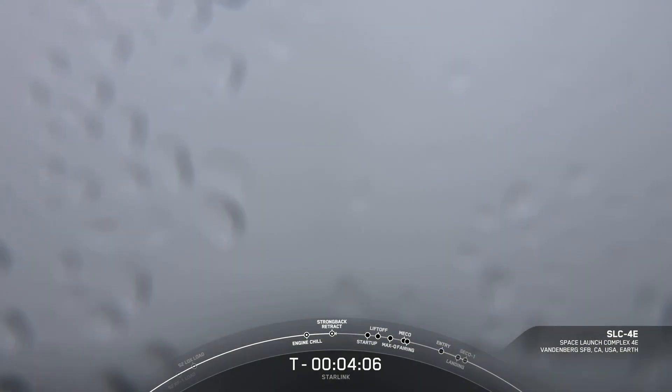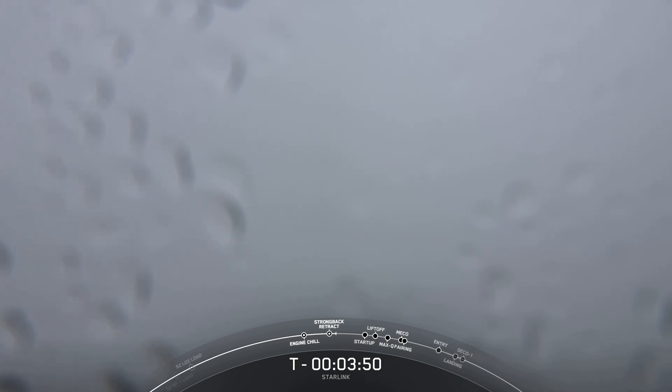Good morning and welcome to the webcast for SpaceX's 32nd mission of 2022 and the 53rd Starlink mission to date. You're looking at a live but rather foggy view of Space Launch Complex 4 East in Vandenberg Space Force Station, California. Our Falcon 9 rocket, we promise, is sitting on the pad there, although it is difficult to see. For those of you following along, you'll know that we stood down from our launch attempt yesterday.